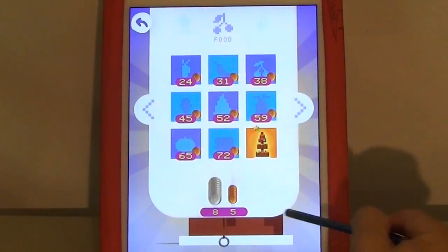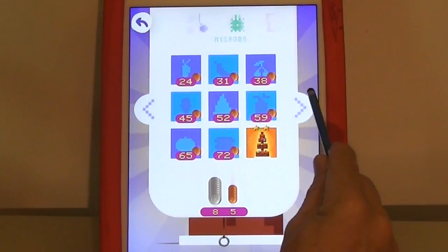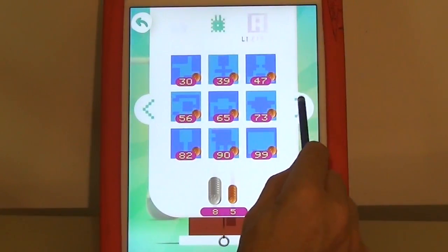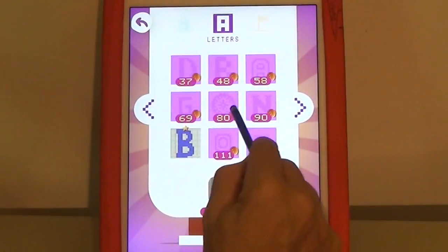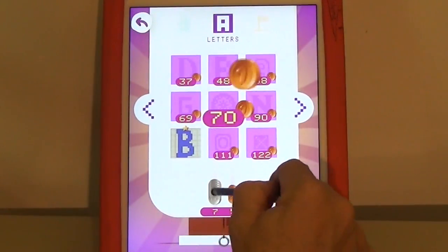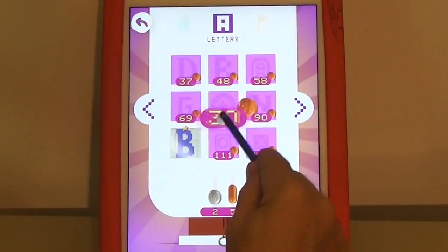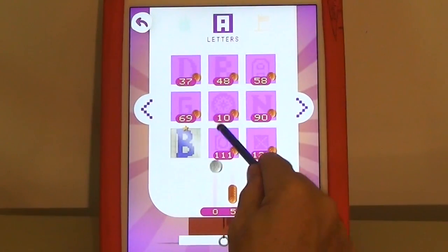So now I've earned quite a few coins, enough to unlock one of the harder levels. The countdown plays out — 80, 85, 70, 60, 50, 40, 30, 20, 10, 0 — as the level unlocks.